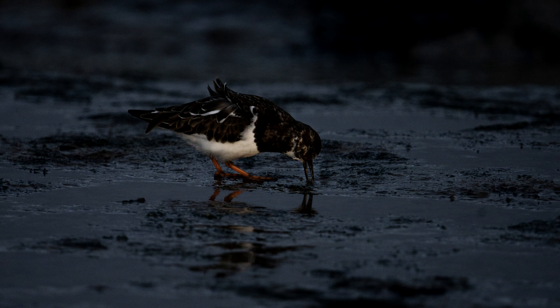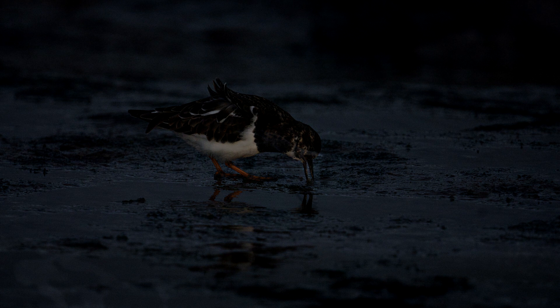Then we had these birds here looking for food — shellfish and things. But this is starting to push the lack of light, so that was ISO 1600. This shot here was actually a lower ISO — ISO 1000 — but still pushing a 1/1000th of a second shutter speed. The sun had now disappeared behind the hill, so lack of light completely, which is why it's a very dark image.